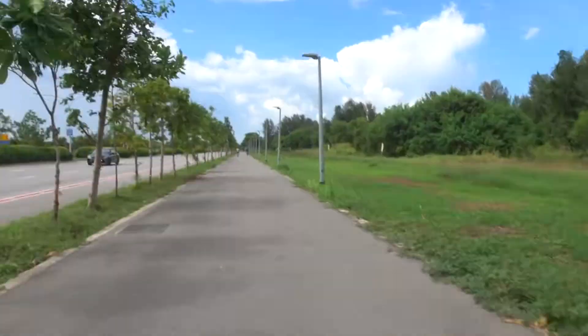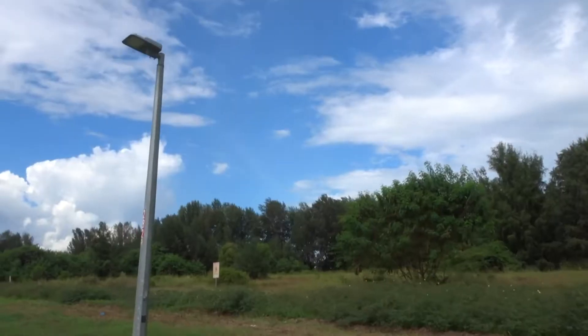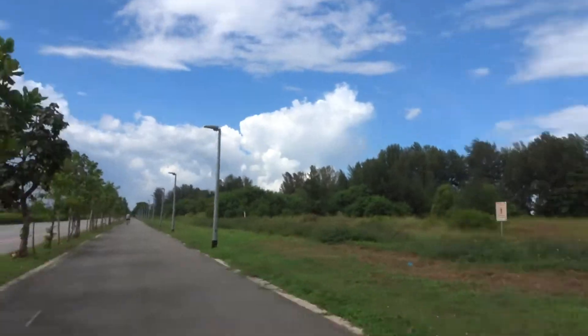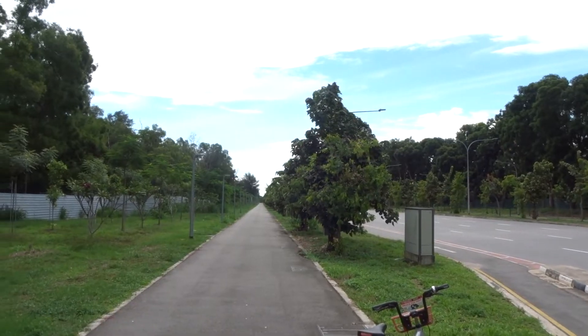Along the road there are minimal distractions, as it's technically in the middle of nowhere. Benches and rest points are located within several meters from one another, but they lack water points and toilets, which can be quite frustrating since it's technically in the middle of nowhere.